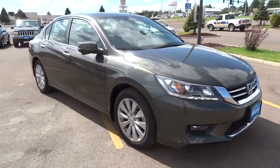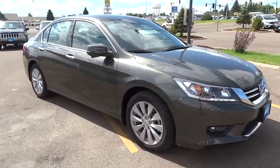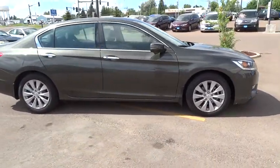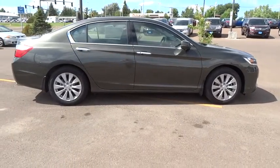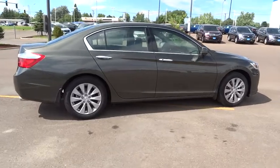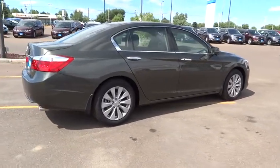Power passenger seat, keyless entry, backup camera, Bluetooth, leather-wrapped steering wheel, driver lumbar, power steering, adjustable steering wheel, driver airbag, four-wheel ABS, front floor mats, cruise control, aluminum wheels.